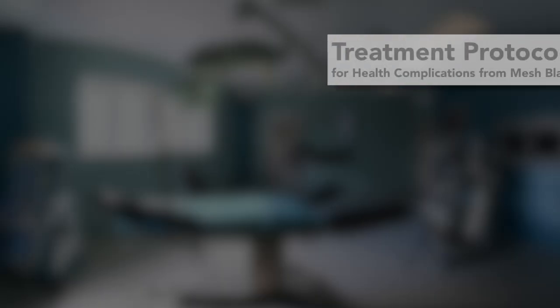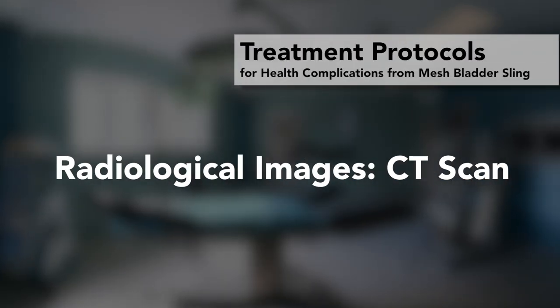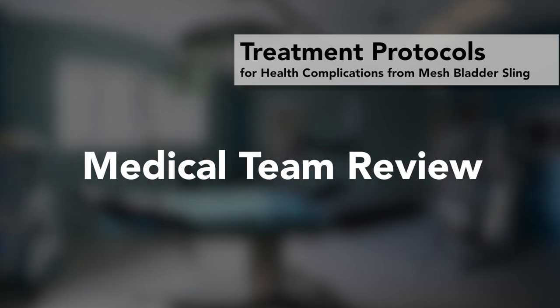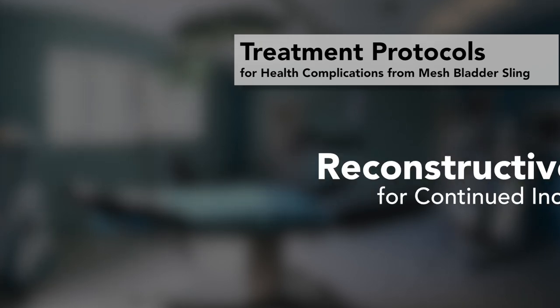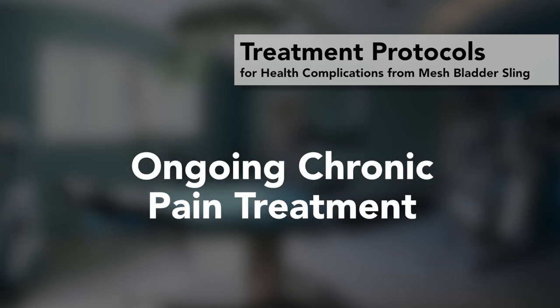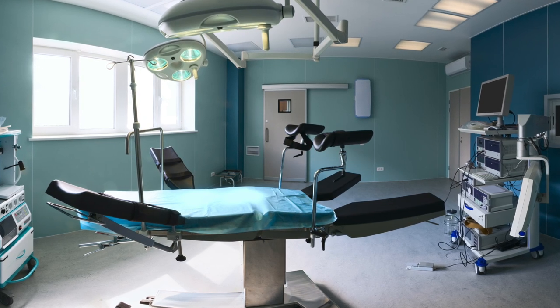Established treatment protocols for bladder sling health complications involve initial radiological images including a CT scan, evaluation of the woman's medical record, review by a team of specialists, prescribed therapies, and — when indicated — revision surgery, reconstructive surgery, and ongoing chronic pain treatment. Dr. Hibner emphasizes that in surgery, all of the mesh needs to be removed.